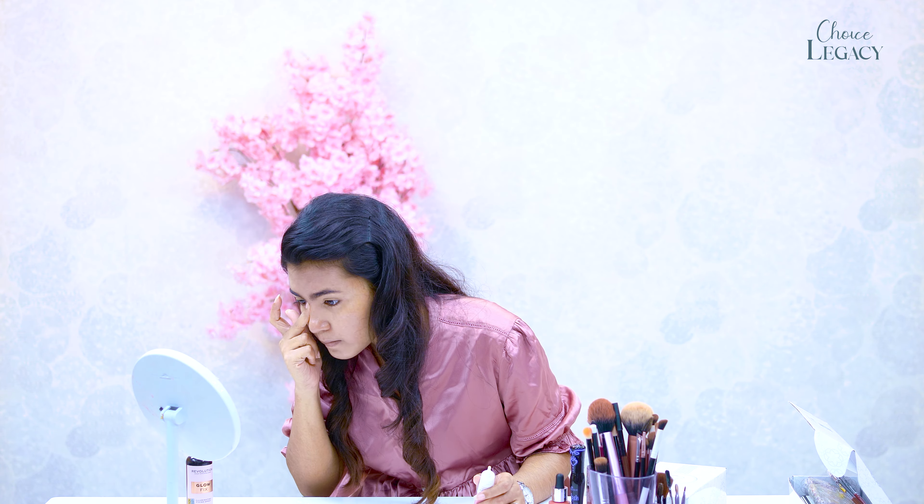Now we apply Pond's BB Cream. We blend it first, then apply it in the eye area. If there are dark circles, you can use a color corrector or concealer. We blend it in the eye area using a beauty blender.